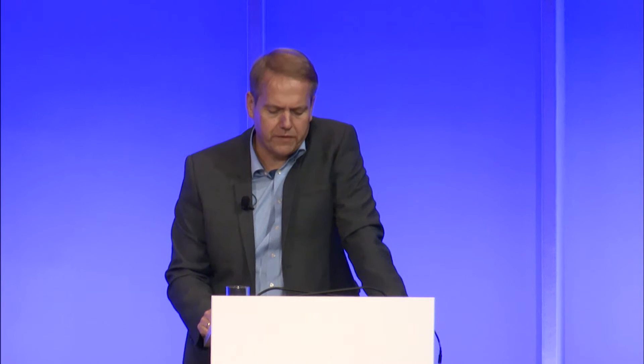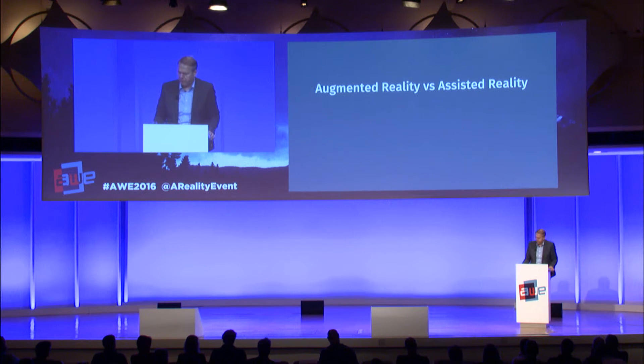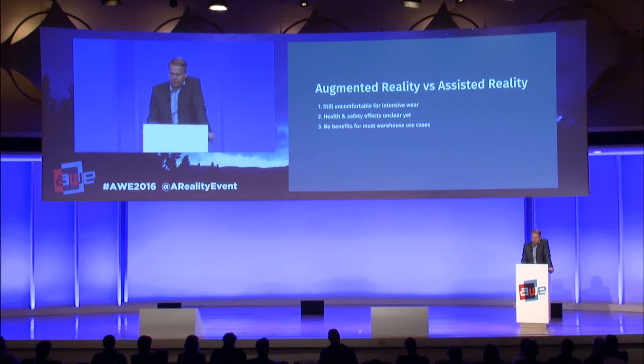One of the essential factors of smart glasses that helps us is what we call assisted reality. Why do we prefer assisted reality for logistics use cases? Assisted reality doesn't cover up your field of view. The assisted reality screen on the right side is projected into the edge of the user's field of view. The user doesn't get irritated because it is just a transparent overlay over reality — comparable to a GPS head-up display in a car, giving you contextually relevant information without disturbing your field of view.